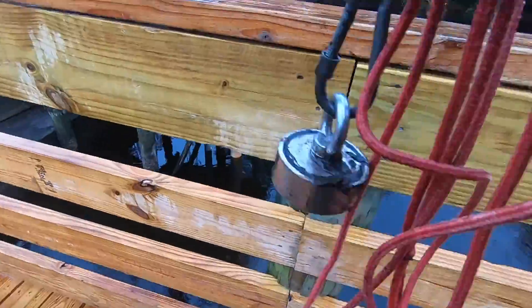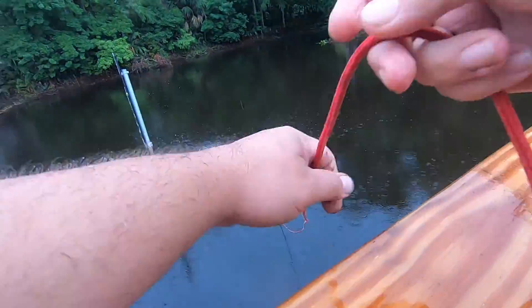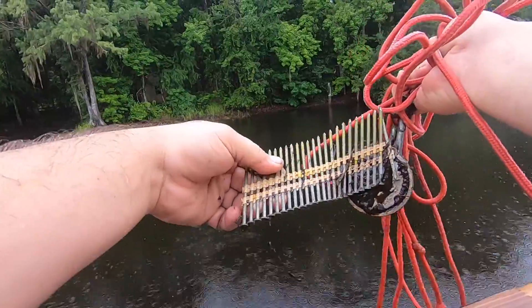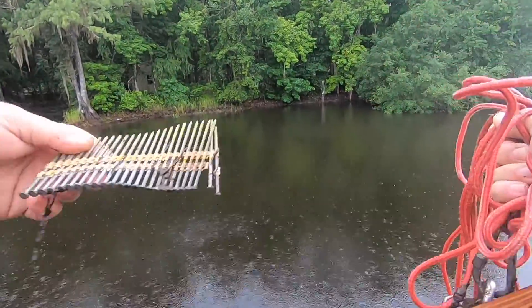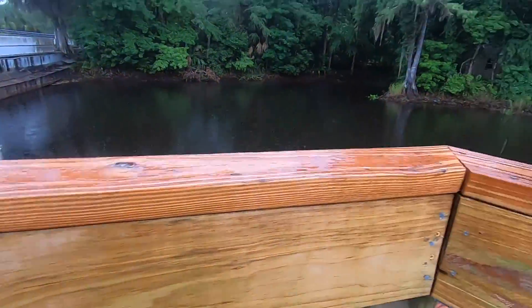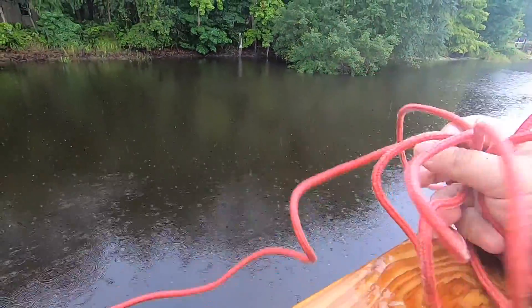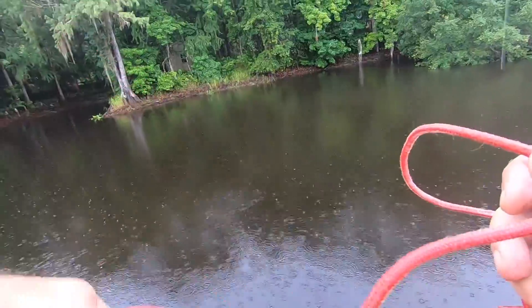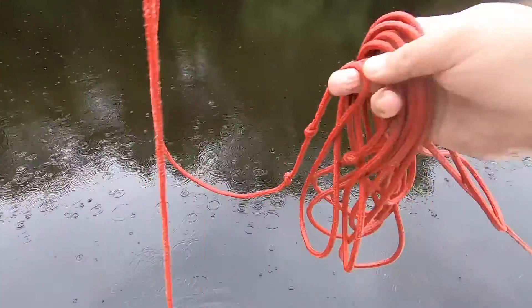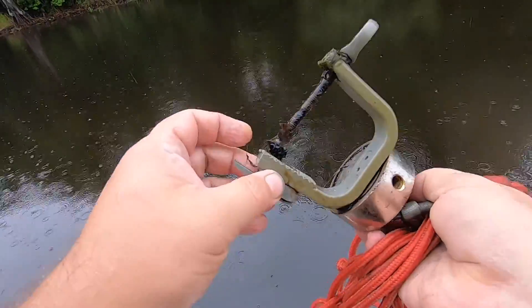Yeah, I'm having better luck magnet fishing already. It's a strip of nails. I have no idea what that is.